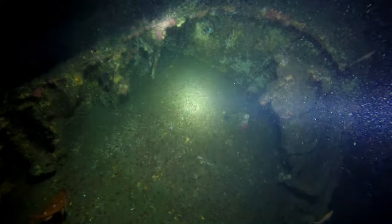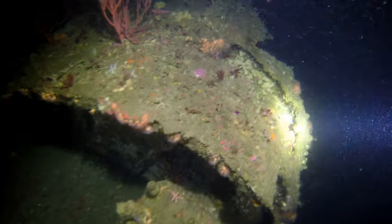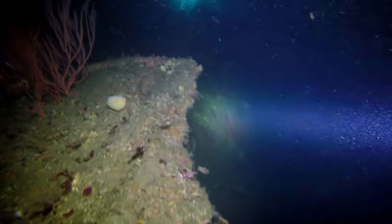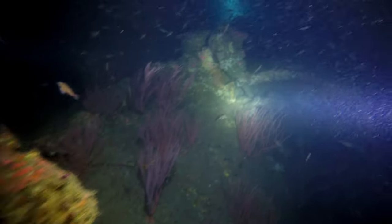Periodically on the U-boat, there are portions of the hull that have collapsed in. There was an outer hull and an inner hull, and you can see where portions of both have just eroded over time. It's been down there for quite some time.